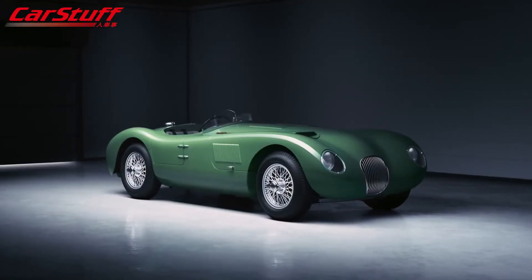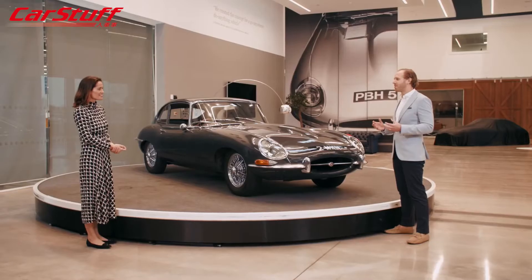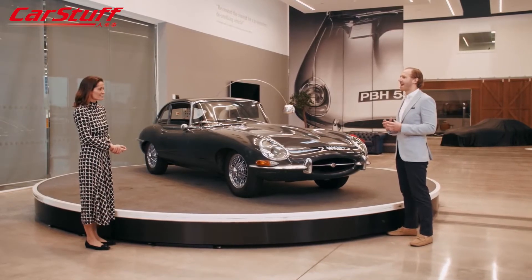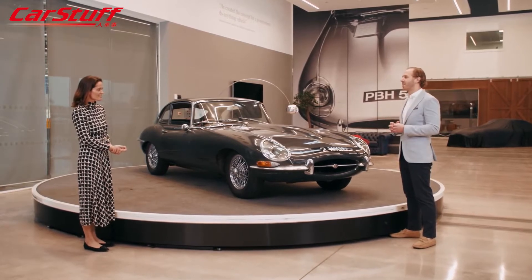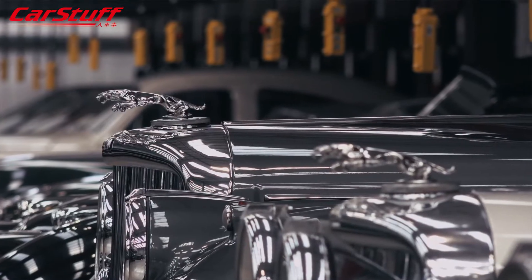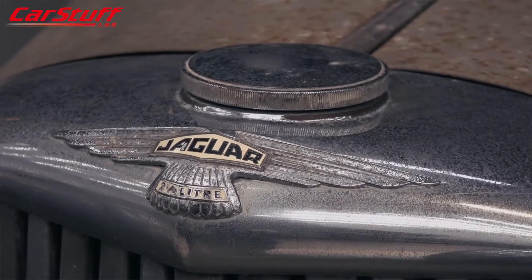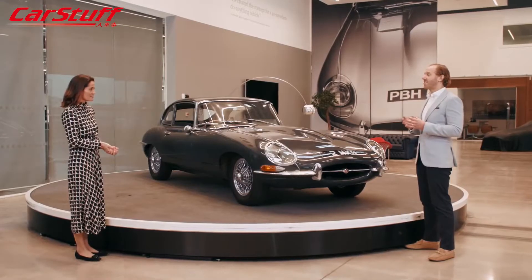We restore E-Types back to reborn factory specification and also build new D-Types and C-Type continuation cars from scratch. These vehicles are created to the highest standards of quality and authenticity, keeping our rich heritage alive. We provide genuine Jaguar parts to thousands of customers worldwide, house a collection of several hundred classic vehicles, and our Works Legend programme enables customers to buy the most exceptional classic Jaguars on the market.